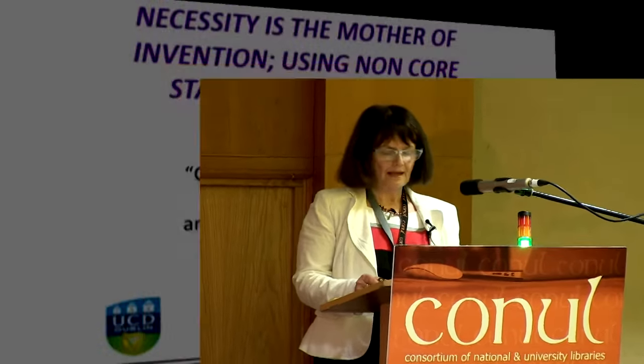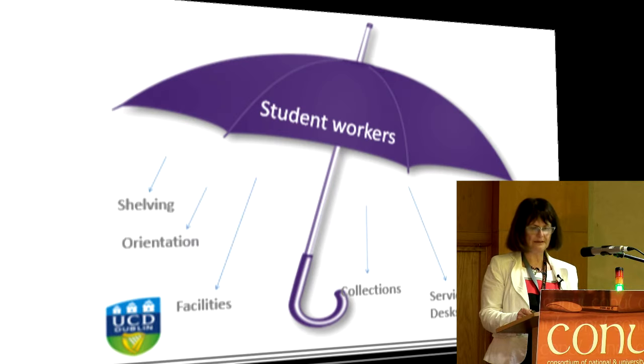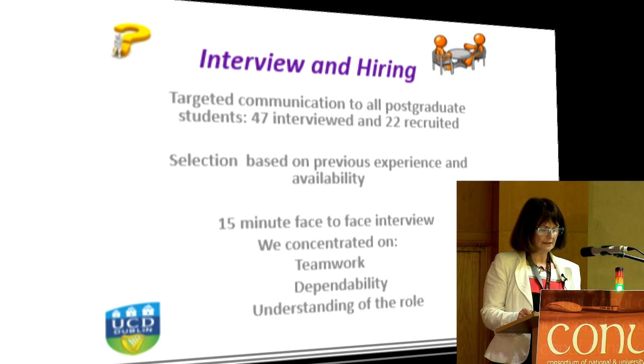First and foremost are the library's needs and requirements. Areas which students work in UCD include shelving and assisting with directional queries, service desks, orientation, collections, facilities, security, and library conferences. Stringent budget cuts, staff retirements, and recruitment constraints imposed by the employment control framework all combined to threaten UCD Library's capacity to continue uninterrupted core service.